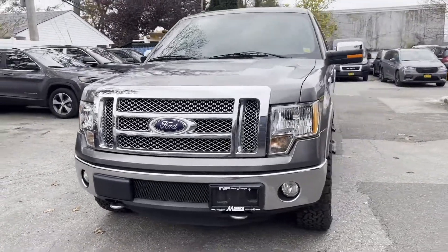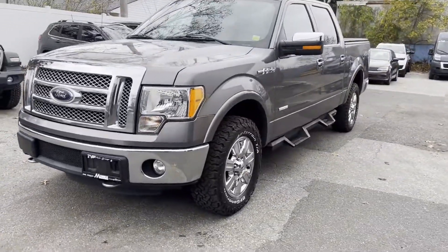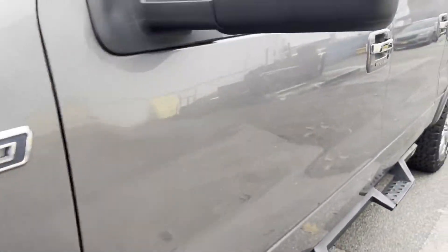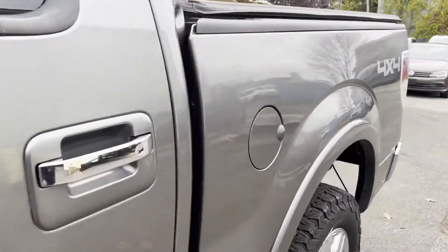2012 Ford F-150. With less than 72,000 miles on the odometer, this pickup truck offers two full rows of seating for premium comfort.